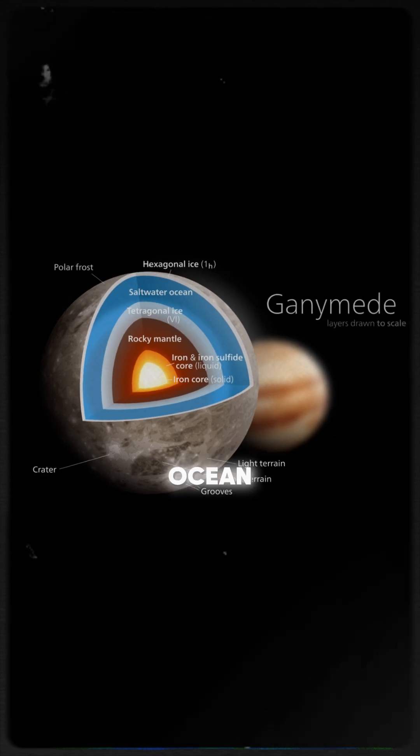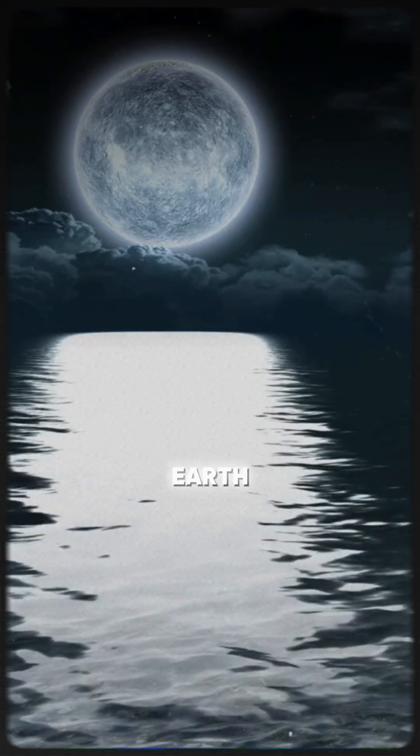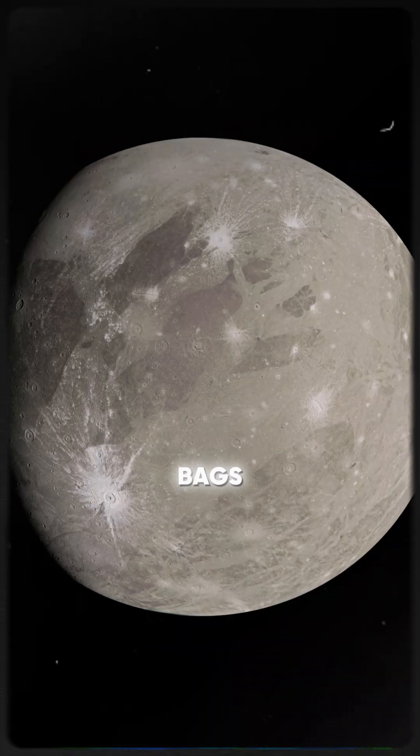A reservoir so immense it holds 30 times more water than Earth's oceans combined. That's enough water to turn deserts into oceans on multiple planets. Why aren't we packing our bags yet?